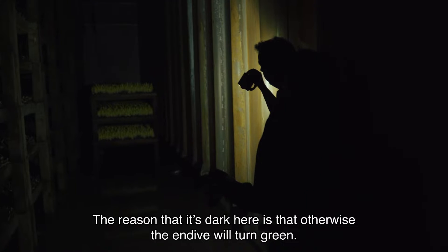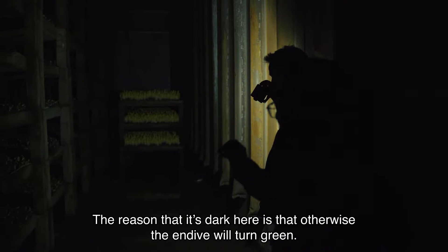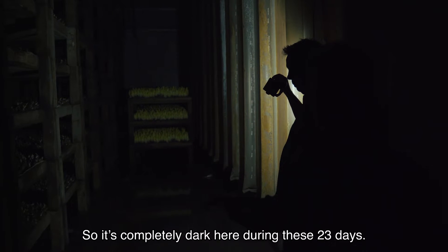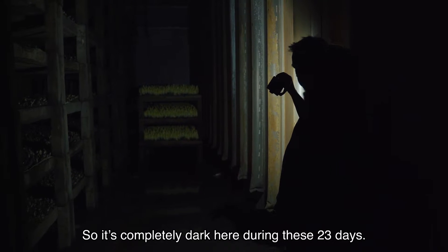The reason that it's dark here is that otherwise the endive will turn green. So it is completely dark here during these 23 days.